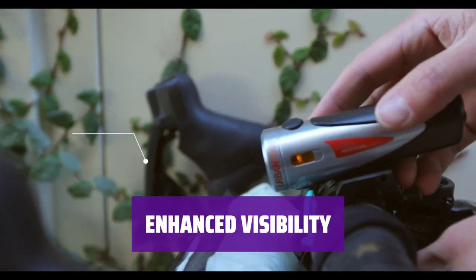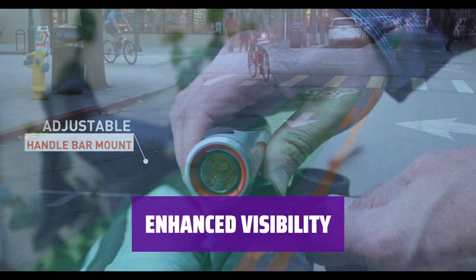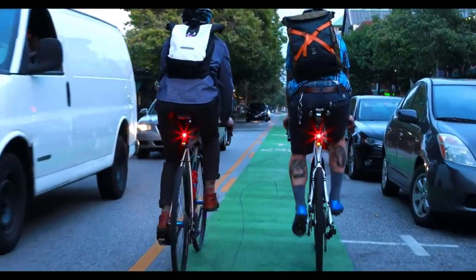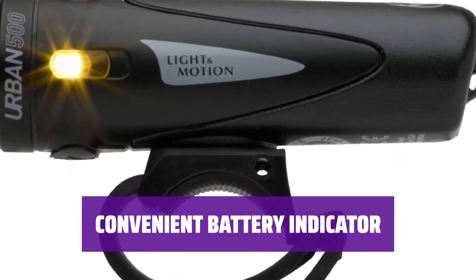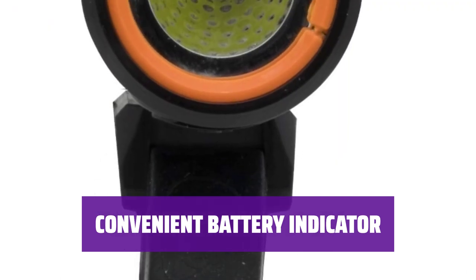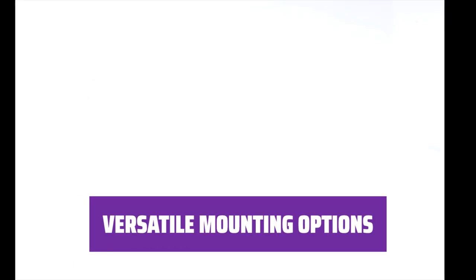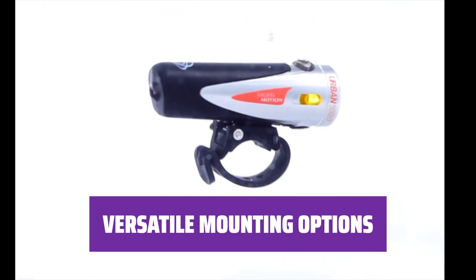The Urban 500 features amber sidelights that increase visibility to vehicles approaching at awkward angles. It also has 4 modes, including a pulsing option that's noticeable without being obnoxious. The multicolor battery indicator lets you know when it's time to plug in, emitting a red strobe when time is truly of the essence — a convenient feature for long rides. The light comes with a handlebar mount, but you can also buy mounts for your helmet or GoPro, giving you versatile options for positioning.